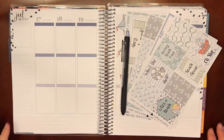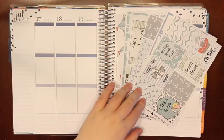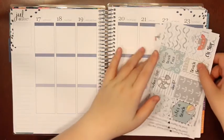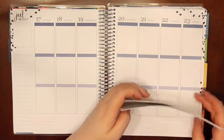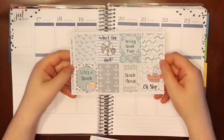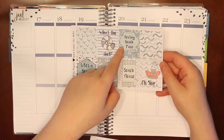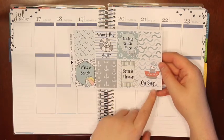Hi guys, welcome back to my channel. Today I'm gonna film a plan with me for the week of July 17th, and I'm gonna use this kit by Sweet Fox Paperie. It's her Beach Please kit, and when I saw this in her shop I freaked out because the full boxes are so funny. This one says 'Life's a Beach,' 'What the Shell,' 'Resting Beach Face,' 'Beach Please,' and 'Oh Ship.'